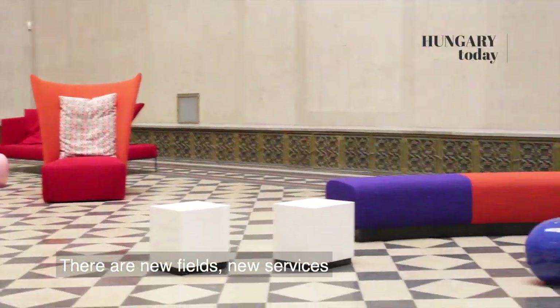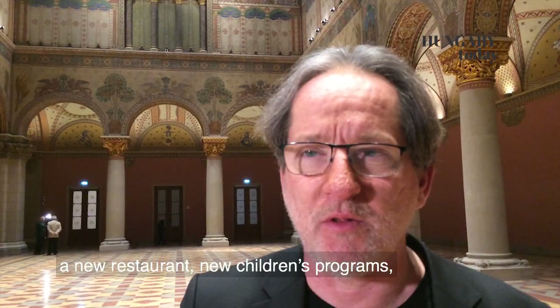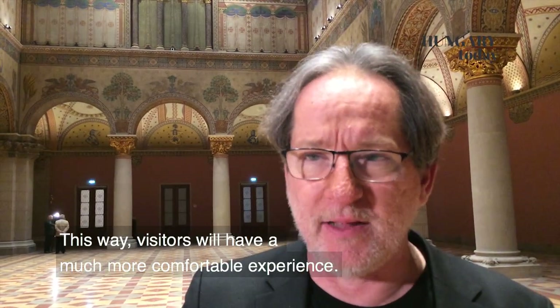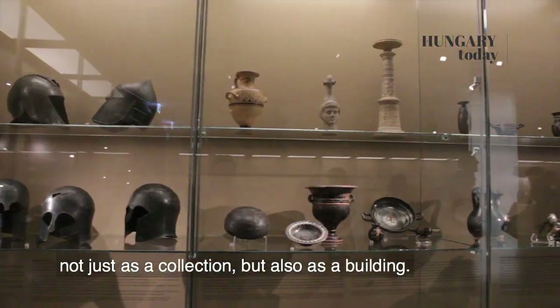Vannak olyan új terek, olyan szolgáltatások, amelyek valódi 21. századiak: az új étterem, az új gyermekfoglakoztató, kibővített túravezetések — szóval sokkal komfortosabb lesz a látogatók számára a Szépművészeti Múzeum. Nyugodtan mondhatjuk, hogy ezzel a rekonstrukcióval beléptünk épületként és nem csak gyűjteményként a nagy 21. századi gyűjtemények közé.